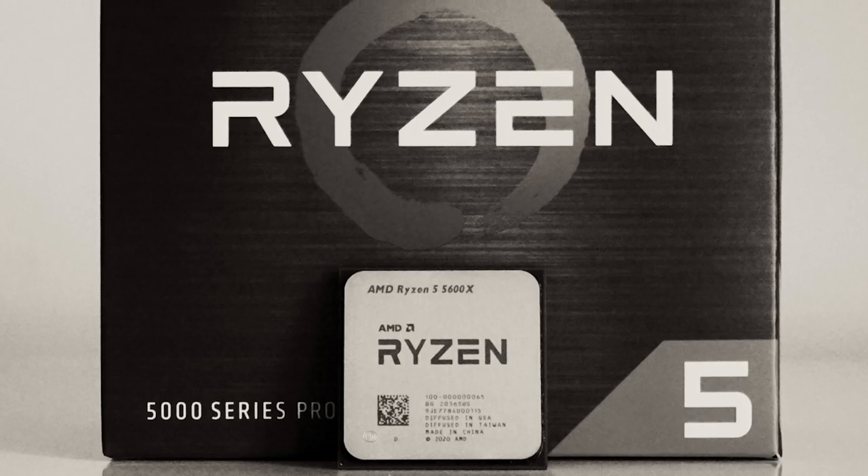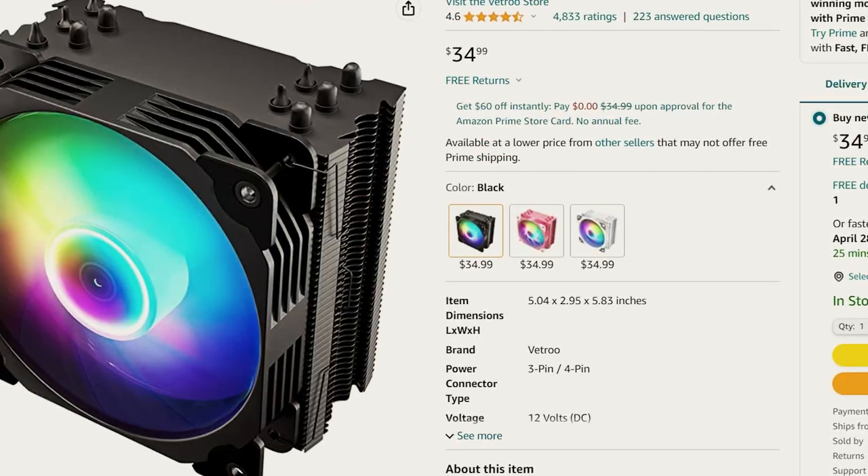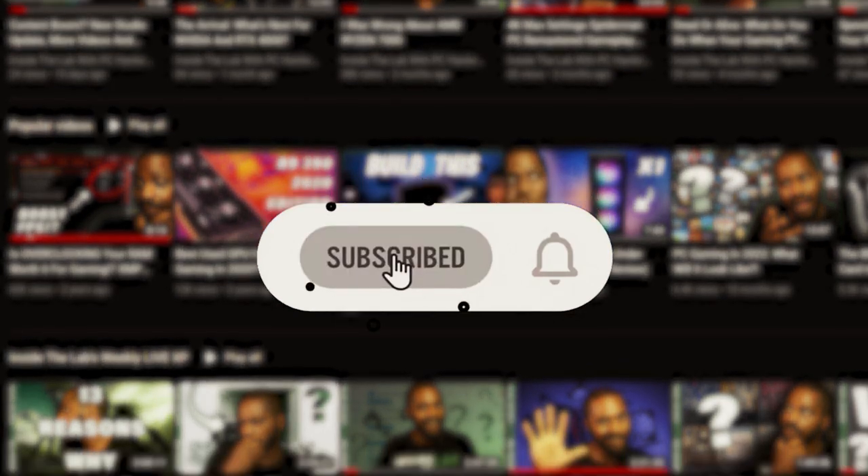The 5600X comes with a CPU cooler, has incredible IPC, and high boost clock frequencies — boosting up to 4.6 gigahertz on two or more cores. You can invest another $20 to $40 in an aftermarket cooler, even a 120mm AIO or a slightly better aftermarket air cooler, to get even higher boost clock frequency, better longevity, and cooler temps — which means more stable clock speeds and more stable FPS in your games.